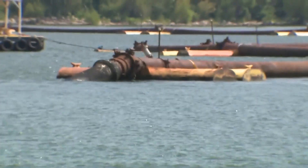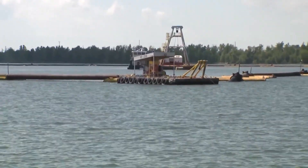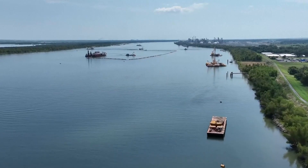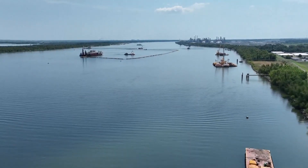That's prompting the Corps to install a sill or levee which will sit 30 feet below the water's surface. It will act as a barrier to that low-lying saltwater, buying communities upriver 10 to 15 days before higher salinity levels reach their drinking supply.